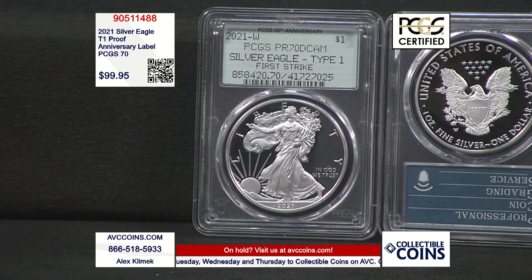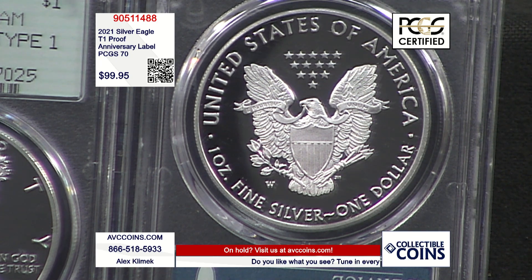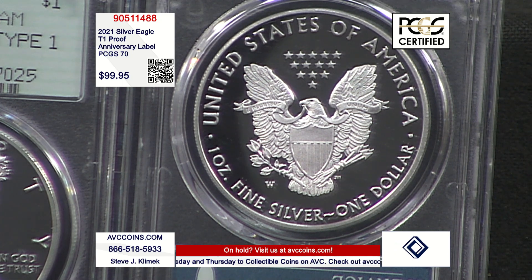Isn't that incredible? This is the 35th anniversary label. It's a perfect 70 proof 2021 Silver Eagle. You'll notice it says Type 1 on the label. When the coin series started in 1986, they had the same obverse and reverse design all the way until 2021. That reverse design is now known as the Heraldic design and became known as Type 1 because they changed the reverse design in 2021 to a new image — the Eagle Landing design, also called Type 2.